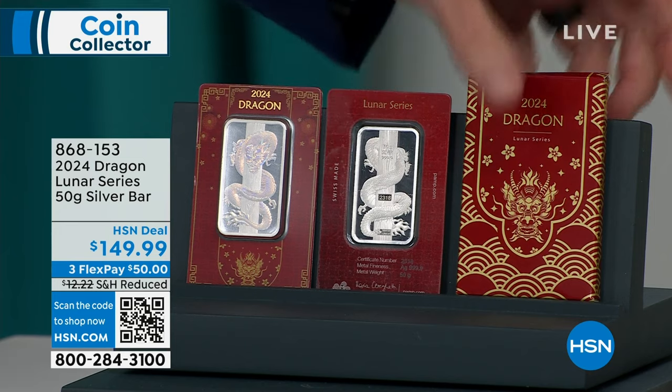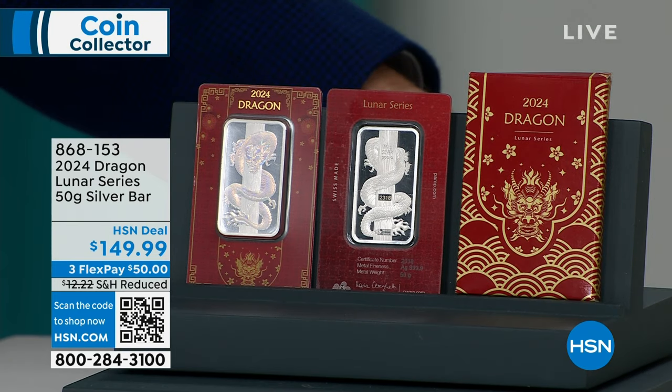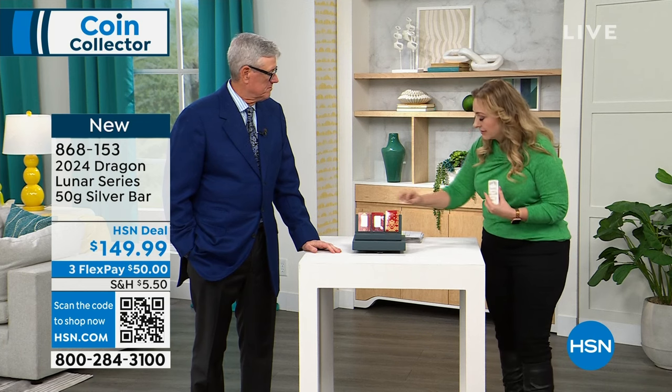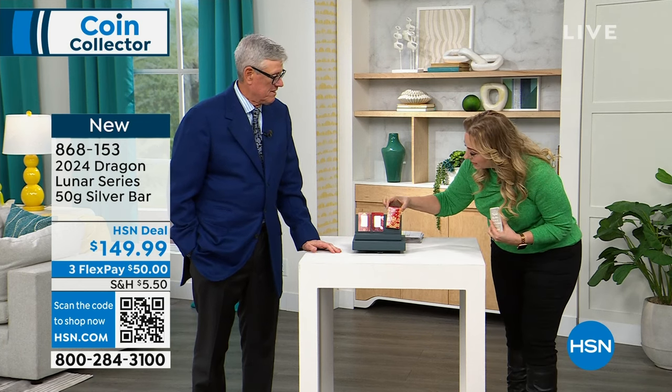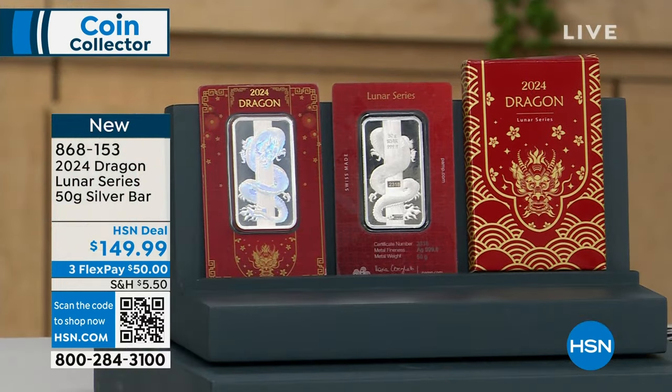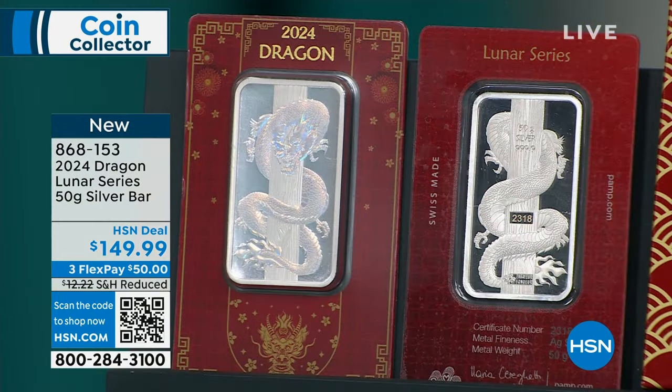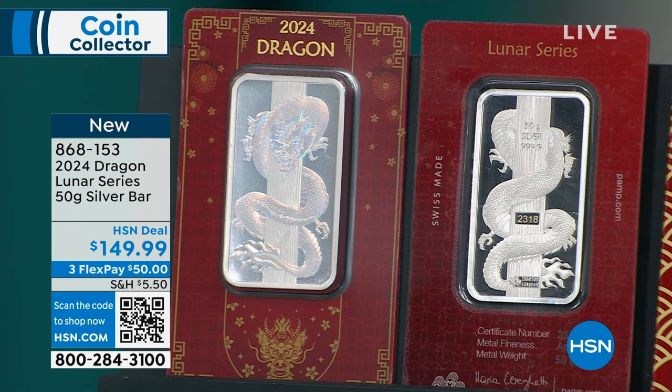We're going to continue on with this so cool Year of the Dragon — the Dragon Lunar Series 50-gram silver bar. This one comes with the packaging, the box — it's so cool. I have about 526 left. It's not a lot, and I can't tell you what I had to do to get those.